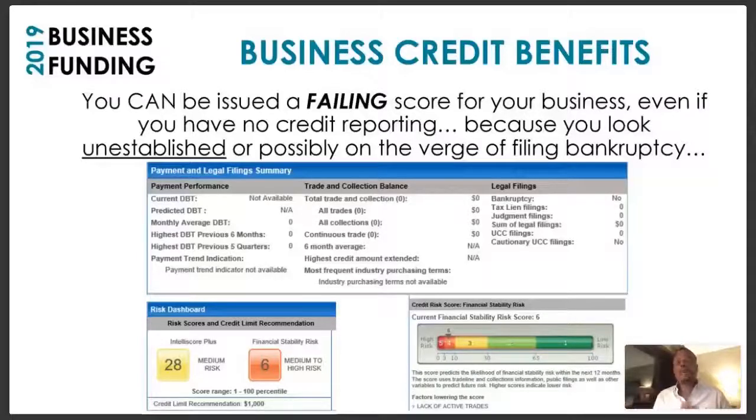With business credit, you can be issued a failing score even if you have no credit reporting, because you look unestablished or possibly on the verge of filing bankruptcy. Looking at a credit report pulled from a company that has no business credit — nothing has been reported — their Intelliscore is a 28 and their financial stability risk is medium to high on a scale of 1 to 100. A score of 28 and 6 means you look unestablished or on the verge of filing bankruptcy, even if you're actually making money.